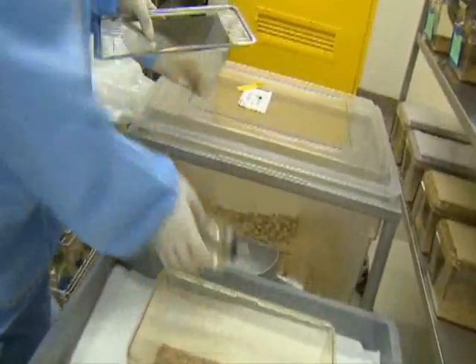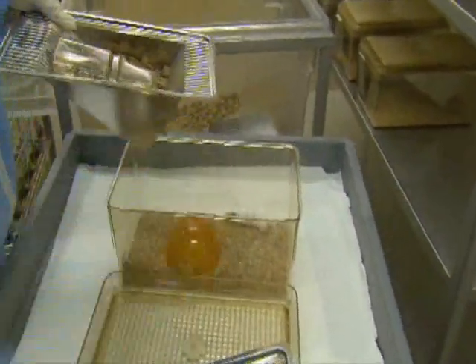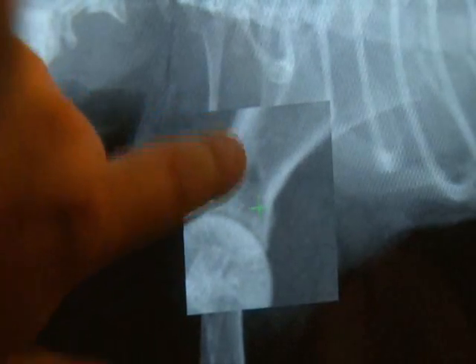Many technicians will advance once they've done that for a while. The laboratory animal technician also works with the investigator to carry out specific job requirements. The laboratory animal technologist does even more technologically demanding duties, including surgery and imaging with ultrasound.